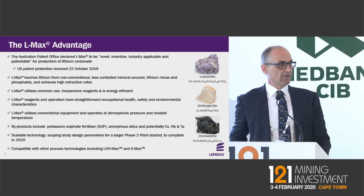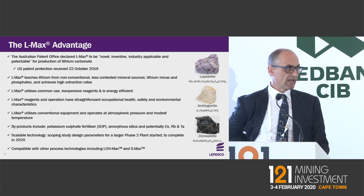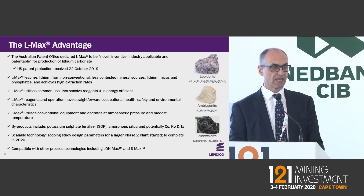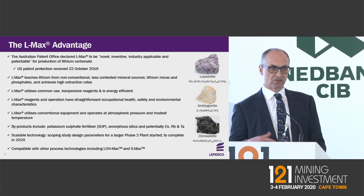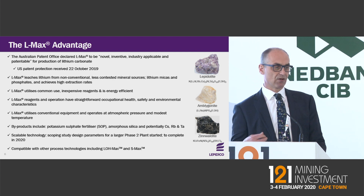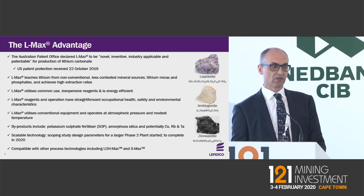Our LMAX process has already received patent protection in the US; we expect Australia to come through in the next month or two, and other jurisdictions later in the year. The process uses ubiquitous reagents common in mineral processing — lime, limestone, and sulfuric acid — all conducted at atmospheric pressure with maximum temperatures of about 120°C. We also get the benefit of byproducts, and we see this as a scalable process.